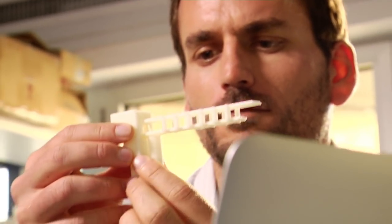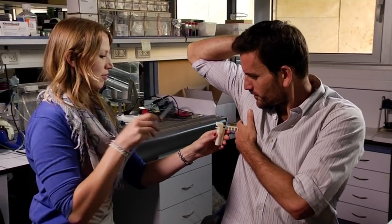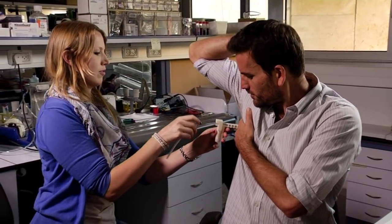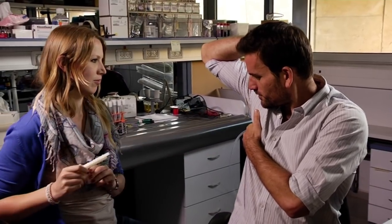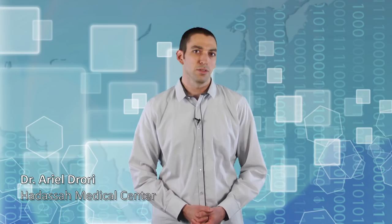The current procedure involves two steps: a fast needle decompression of the cavity, followed by a slow 15-minute procedure to insert a chest tube and secure the lung permanently. The difficulty in carrying out the second step in the battlefield leads caregivers to neglect it in favour of rapid evacuation.